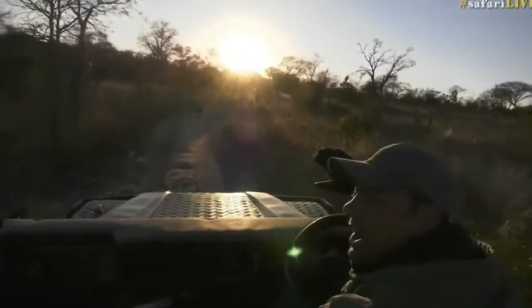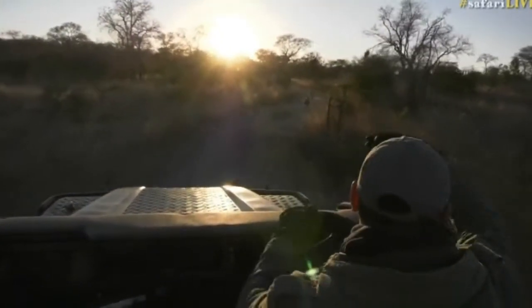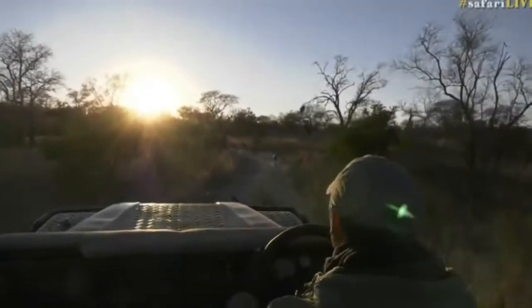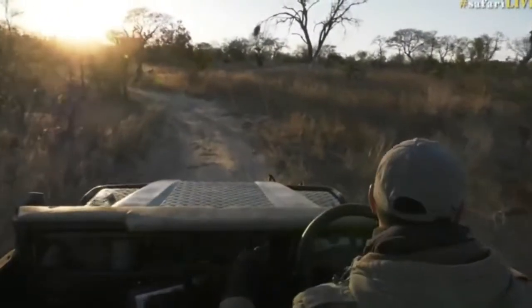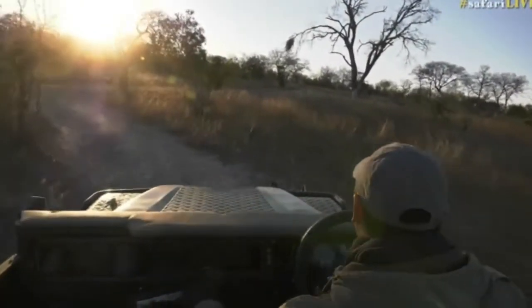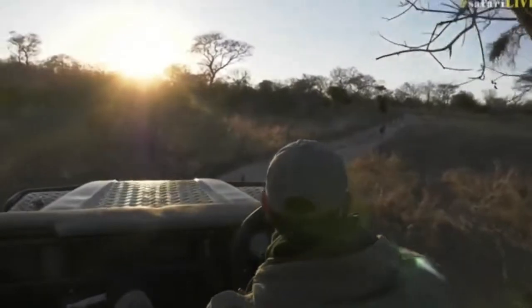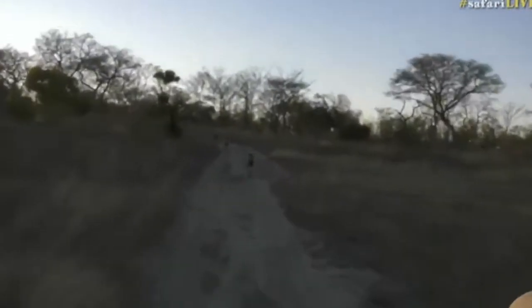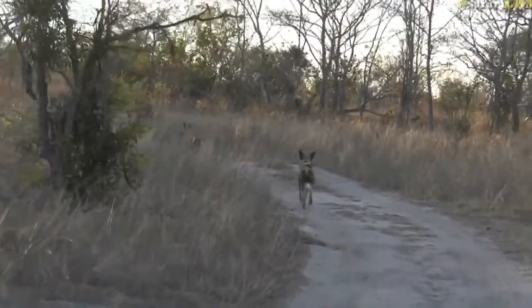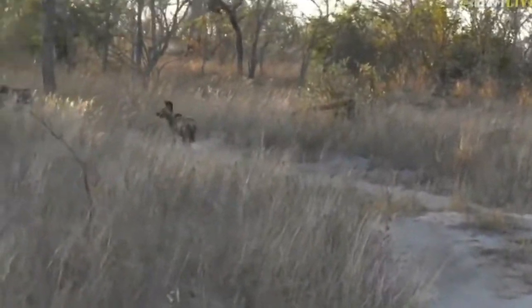Look at this everyone — wild dogs! How is this for luck this morning? We've just found what looks like three wild dogs. I don't see any others for the moment. I'll try to stay with them. No sign of that leopard yet, but wild dogs have popped out — isn't this amazing, running off into the sunrise! Wild dogs are definitely one of my favorite predators to follow. I'm going to call this in quickly because I'm sure a lot of people will want to see wild dogs.